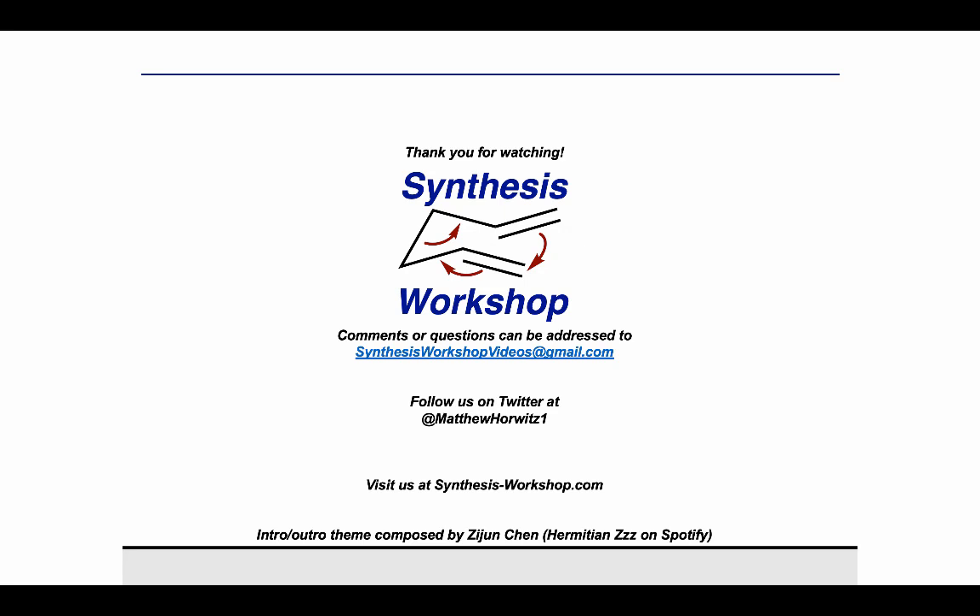Thank you for tuning in for another Research Spotlight episode, and thank you to Phil for a really interesting total synthesis talk. If you have any questions or comments, feel free to reach out to us. To support this initiative, help us out by telling your peers about this resource. Check our webpage, synthesis-workshop.com, or follow us on Twitter to stay up to date. See you all next time!